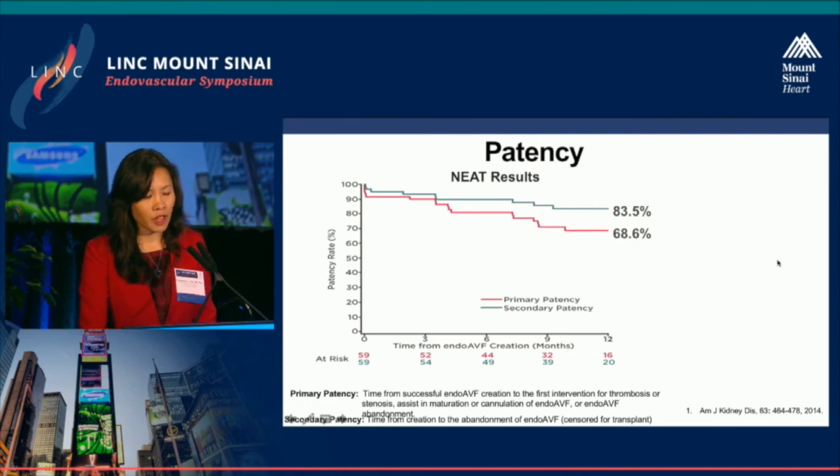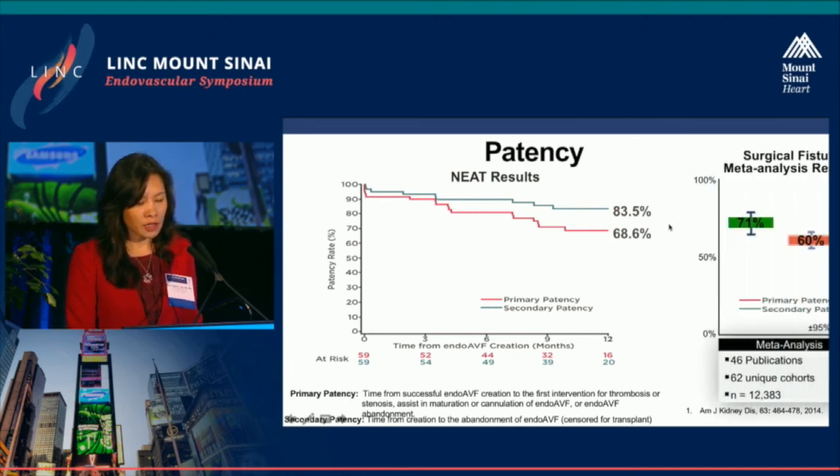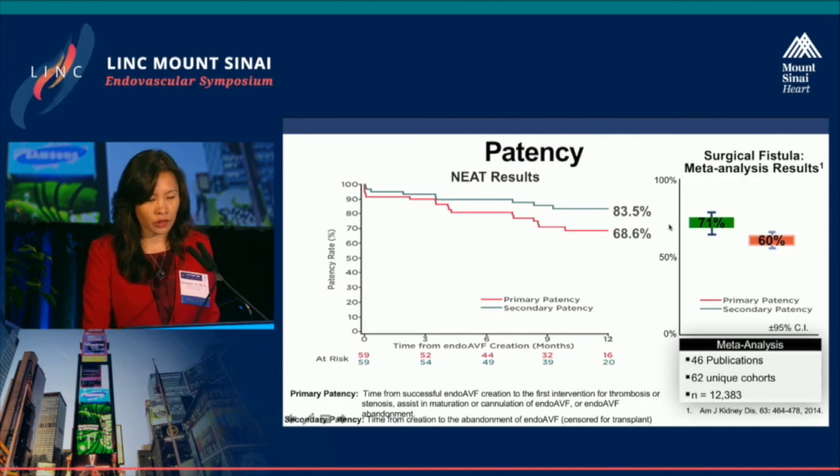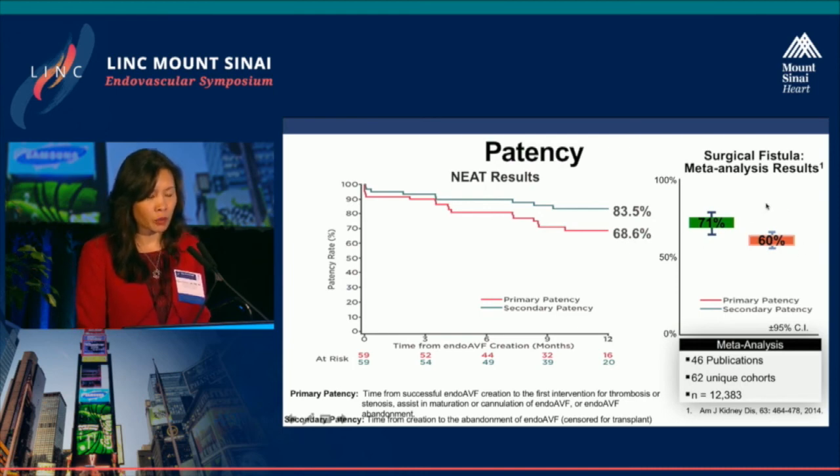In terms of patency, primary patency was 68.6% with a secondary patency of 83.5%. Compared to a meta-analysis of 46 publications across 62 unique cohorts with over 12,000 patients, which showed approximately 60% primary patency and 71% secondary patency in the surgical literature, our results are at least equivalent or better.